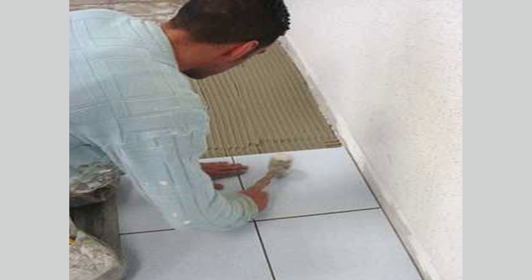A. You can see grooves in the tile adhesive. B. The tiler is scraping one of the tiles. C. The tiler is cutting one of the tiles. D. The tiles do not lie in a straight line.